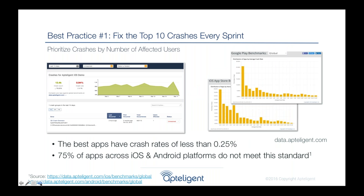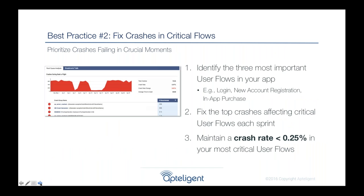We compiled five best practices from our top customers to reduce churn. The first is looking at crashes. Everyone knows crashes are bad, but the best customers have created a methodology: taking the top ten crashes every sprint and fixing them in a regimented approach. Through this, they've reduced their crash rates to less than 0.25%, and we've seen a high correlation with increasing their app store reviews above five stars. 75% of companies don't meet this standard, but the best ones do — and it's really improved retention.